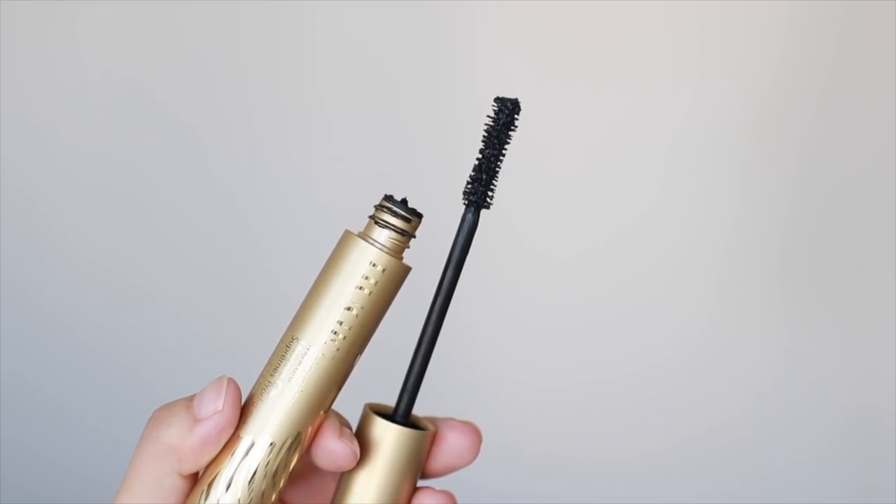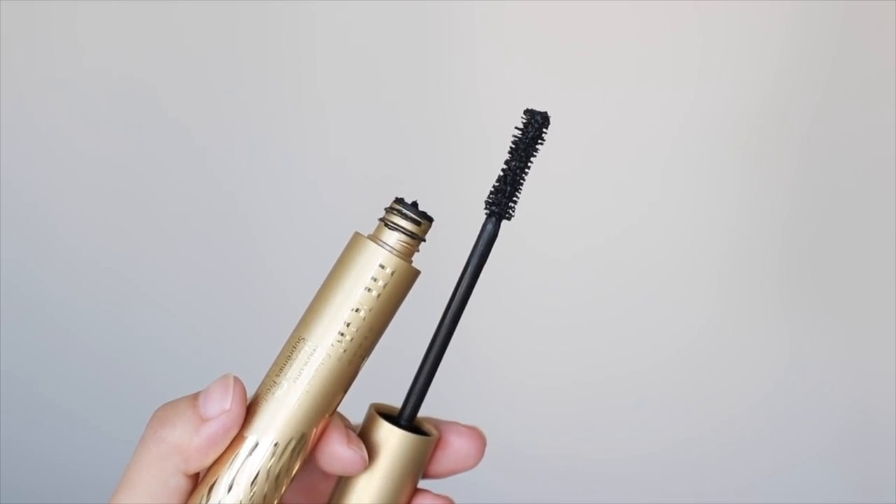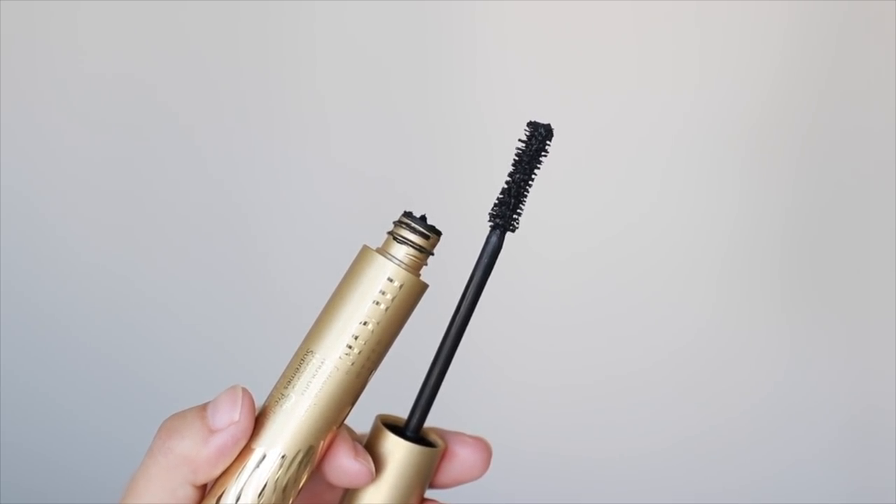The mascara I've been testing out and loving is from Stila — the Stila Huge Extreme Lash Mascara. I'm actually wearing it today. I think this mascara gets better with time. It starts to clump a little in a good way and it gives me lots of length and volume. I can do three coats without it looking like spider legs. It's not waterproof, which I prefer, but it doesn't run on me and it comes off pretty easily.